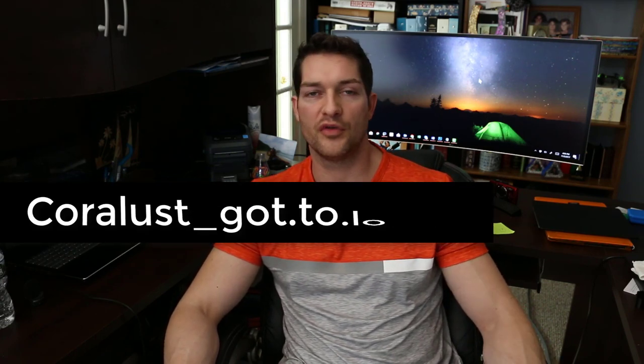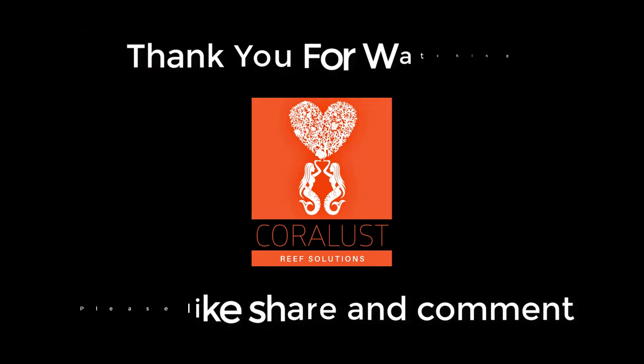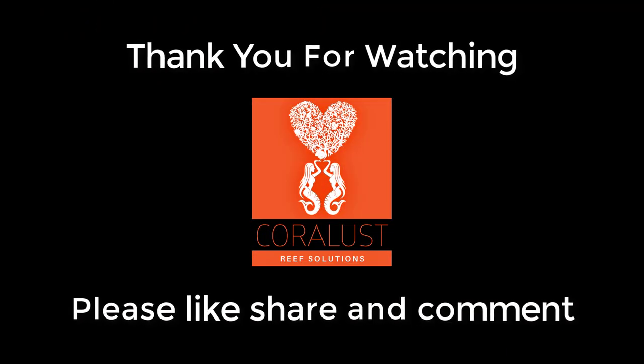Let me know how you feel. And as always, thanks for watching and happy reefing. Please feel free to tag us if you have any pictures of a rainbow chalice. We always appreciate your feedback and pictures on Instagram, so make sure you look us up. We'll see you next time, bye.